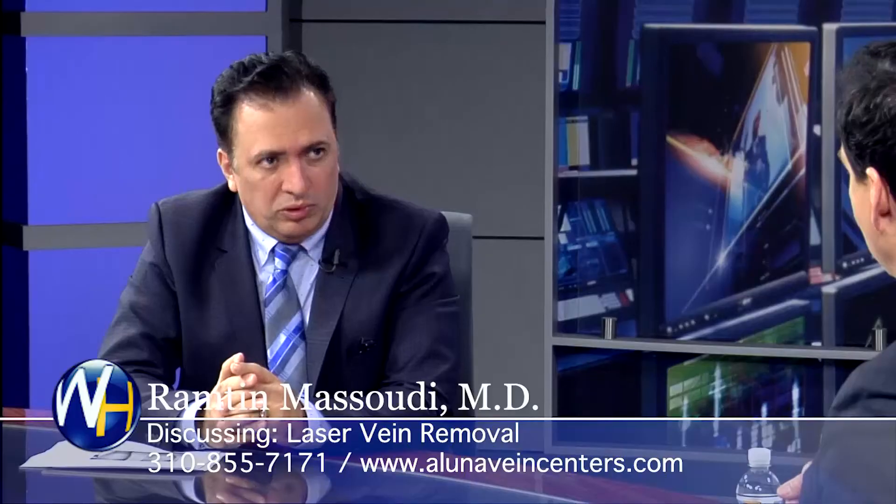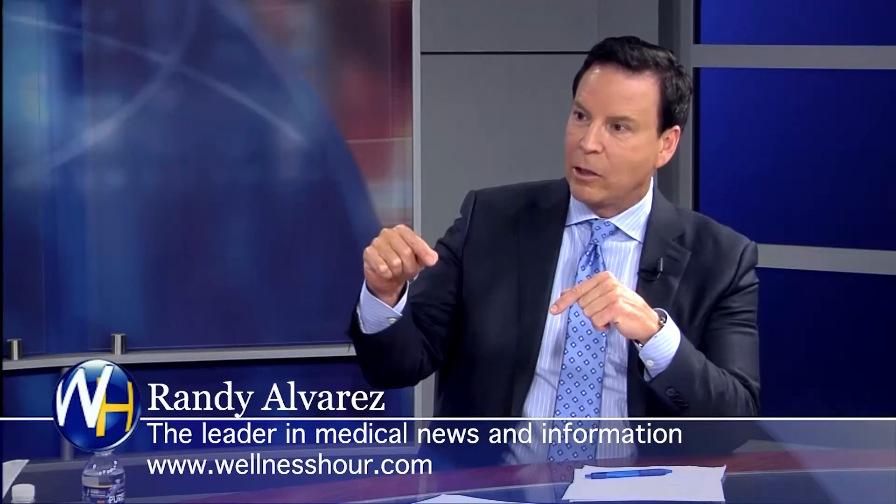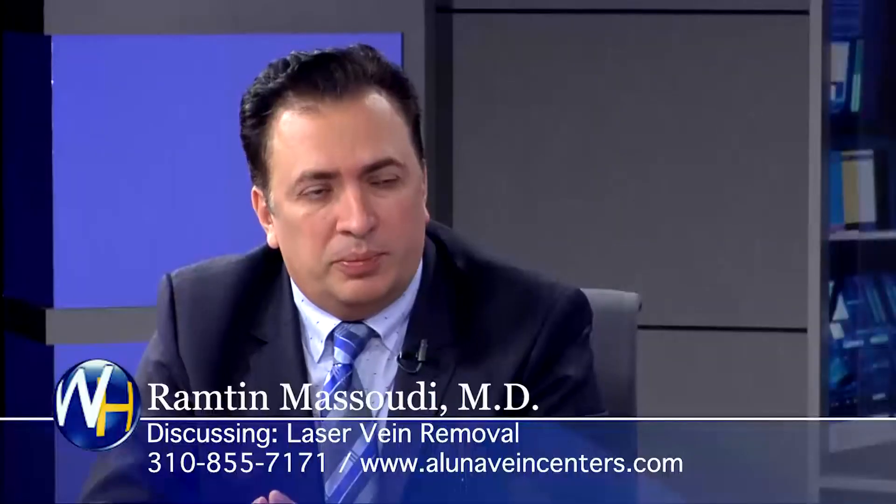So if you have restless legs, it could be a vein problem. Yes. For anybody watching this: if you have tired, burning legs and can visually see a couple of varicose veins, chances are that's causing your pain. Most probably yes — there could be other reasons, but 80% of the time it's varicose veins.